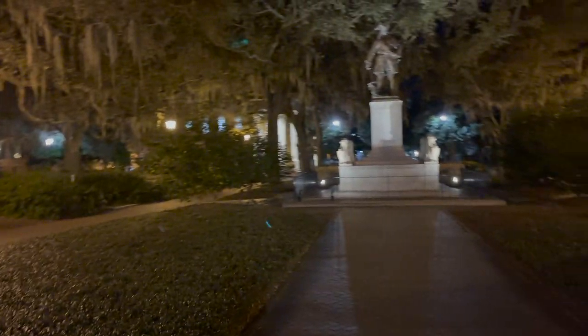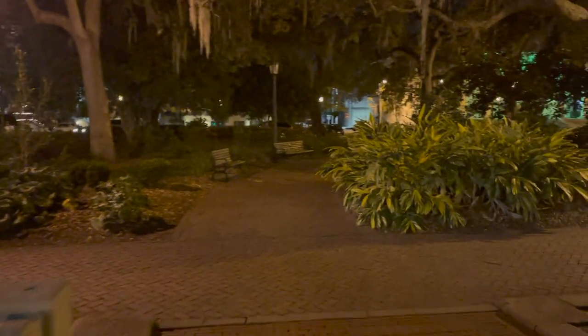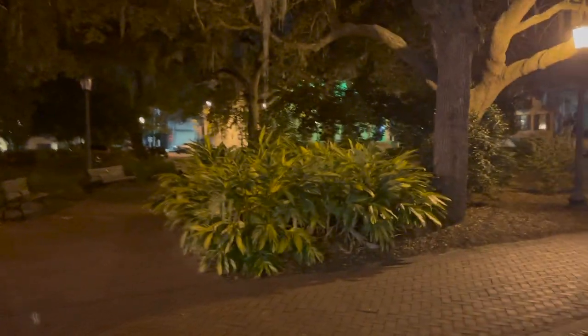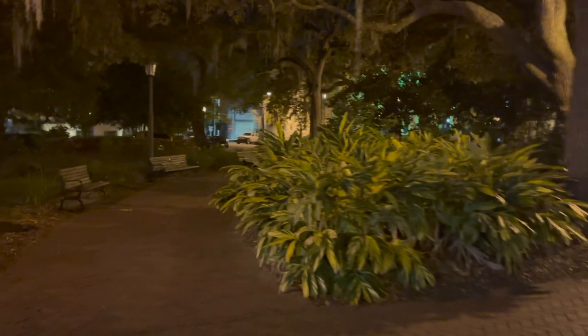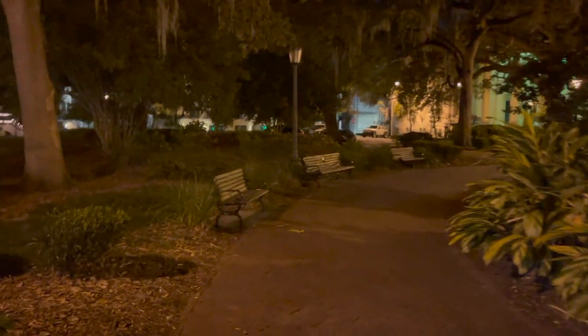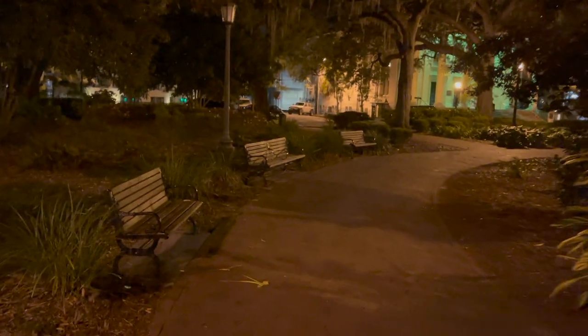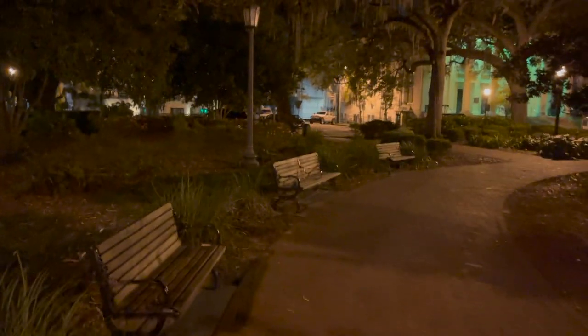Beautiful park, nice greens all around. And yeah, it's time for some pictures and keep walking around this nice little park. If you guys like vlogs and just random videos related to adventures, subscribe to the channel. Don't miss out on another one. Thank you for tuning in.